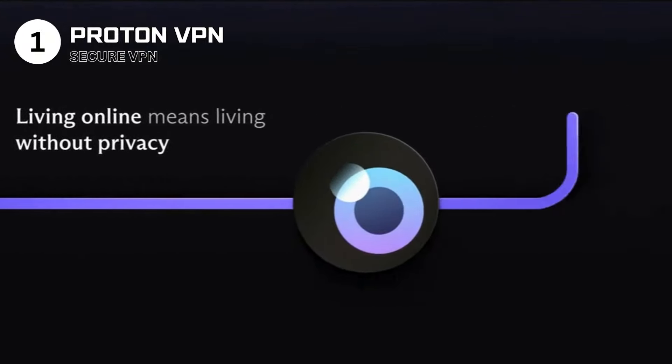Use ProtonVPN if you prioritize online privacy and want to access the internet without restrictions. Avoid it if you're seeking a simple plug-and-play VPN solution with no interest in advanced features. Specs: VPN service compatible with Windows, Mac OS, Linux, Android, and iOS. Features include strong encryption, no-logs policy, secure core architecture, and P2P support. License: freemium with free and paid plans available. ProtonVPN is a testament to prioritizing user privacy and security, offering a robust and reliable solution for safeguarding your online activities.